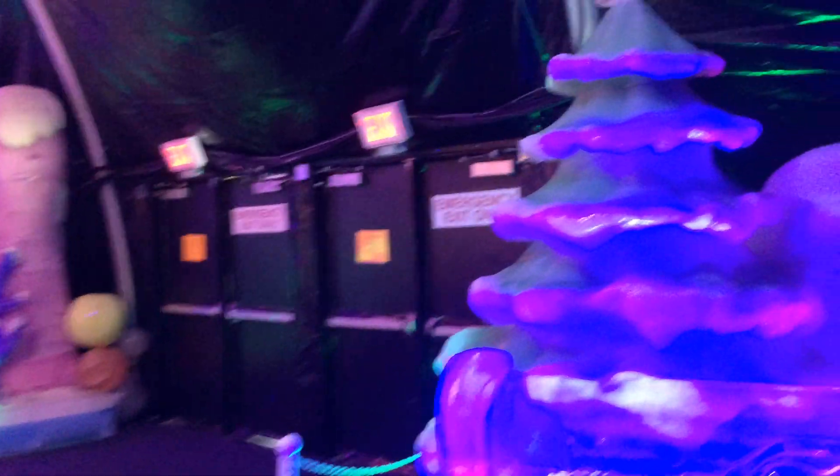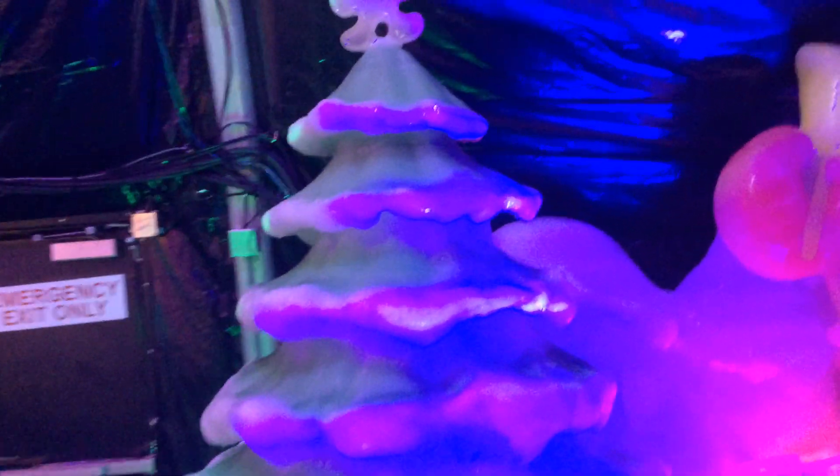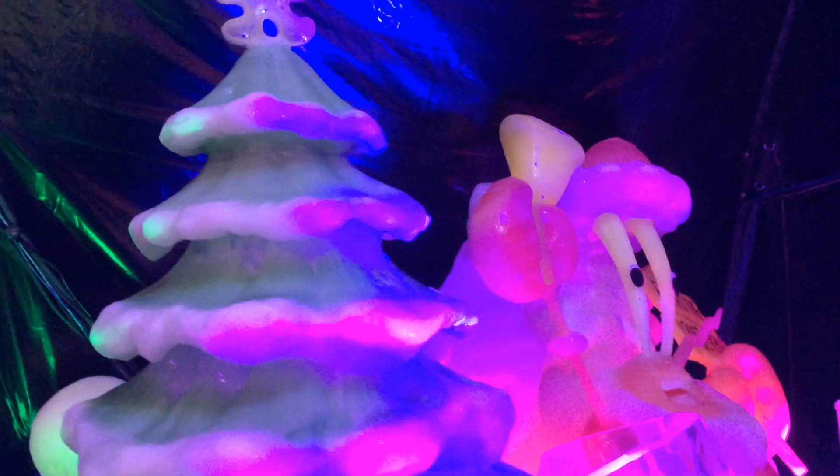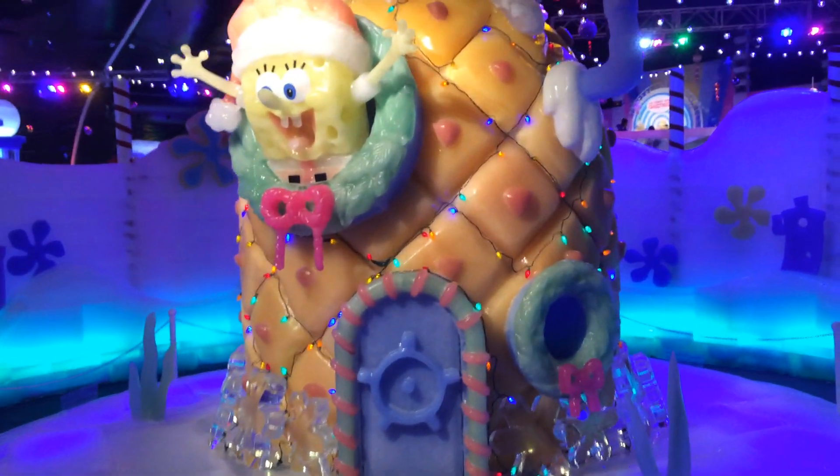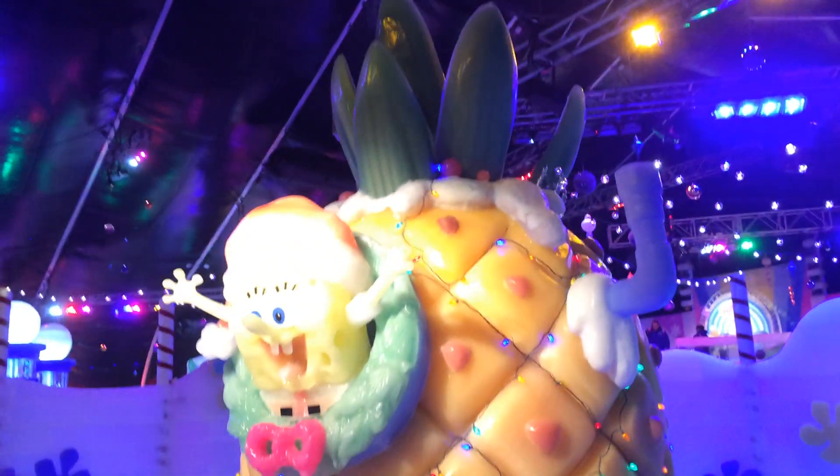Literally even the donation pot is made out of ice. All of the ice has been color tinted with tempura paints and they brought people in from China to do some of these carvings, to be on the carving team. Here's Spongebob's house on Punch Lane. So detailed. Unbelievable.